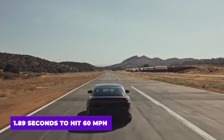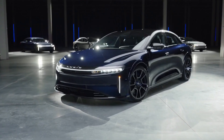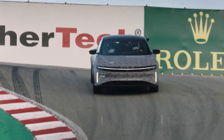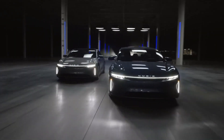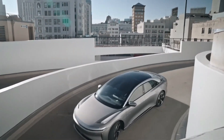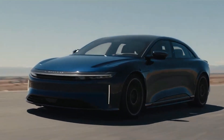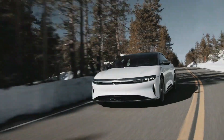1.89 seconds to hit 60 miles an hour? I can't speak to what that must feel like behind the wheel, but Kyle Hyatt from Jalopnik certainly can. During a recent run with the Sapphire, a pair of quarter mile passes had him ready to puke and left him with a wicked headache. That sounds terrible — and where do I sign up? But here's the really crazy thing: the Sapphire is spectacularly fast, but that's not the reason Lucid developed it.